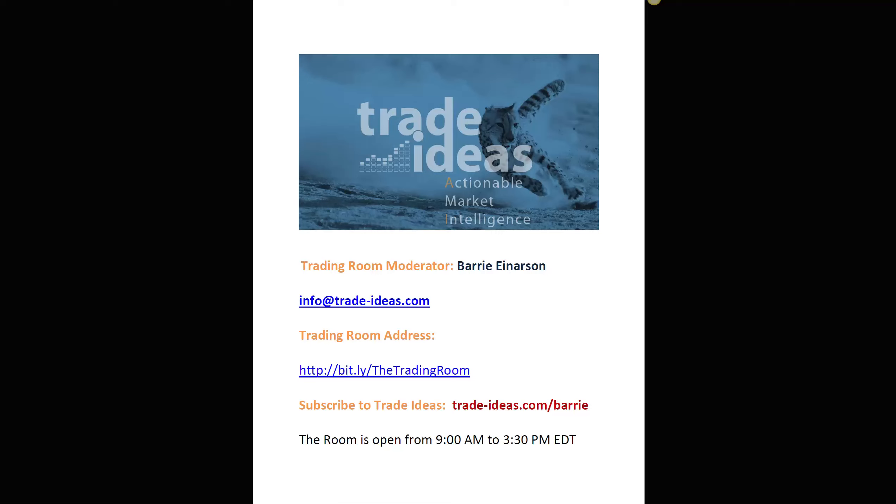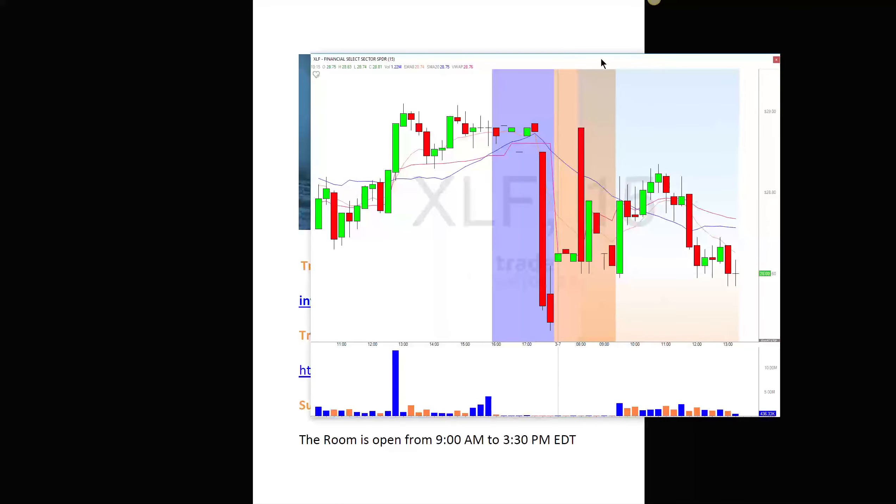Another great day in the room. We're off to a rocky start here — I had something open on my Trade Ideas that wasn't allowing me to move this over. There we go.